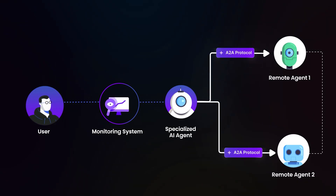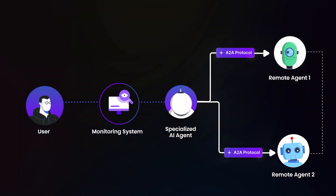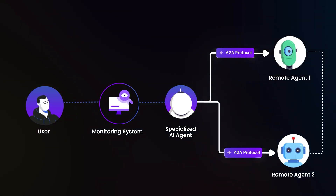How much time do you waste writing glue code between AI services? What if you could describe what you need and let the agents handle the rest? If you're on-call, wouldn't it be great if your monitoring system automatically sent specialized AI agents to analyze different aspects of an incident, and they could coordinate their findings using this common protocol?